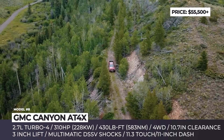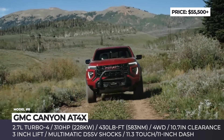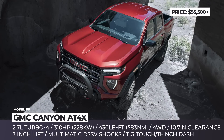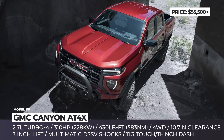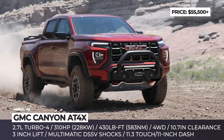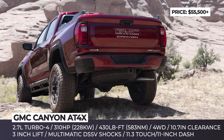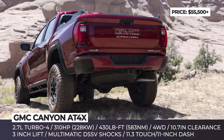The new flagship AT4X trim is set apart by a wider stance and a three-inch factory lift contributing to a total ground clearance of 10.7 inches. It features exclusive Multimatic DSSV shocks, significant underbody protection, 17-inch wheels wrapped in 33-inch Goodyear Wrangler Territory MT tires, and up to 10 camera views, making rock climbing no longer out of the picture.